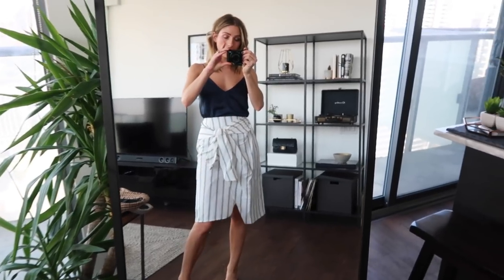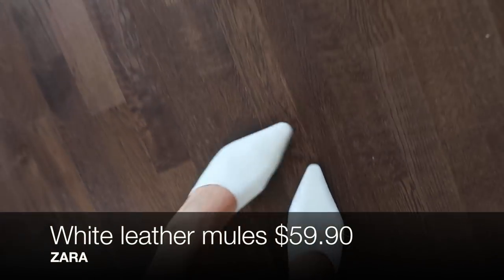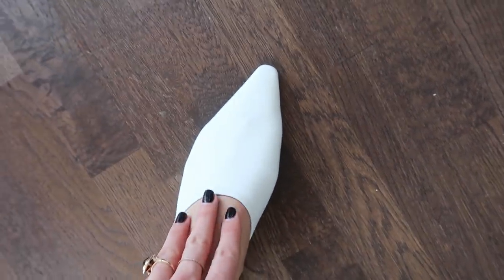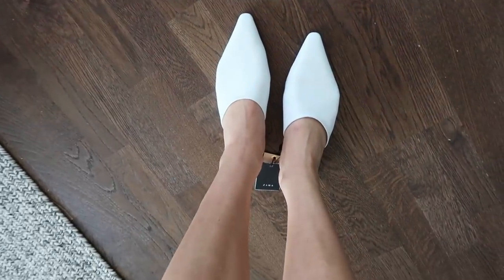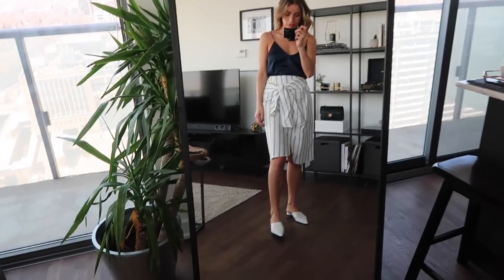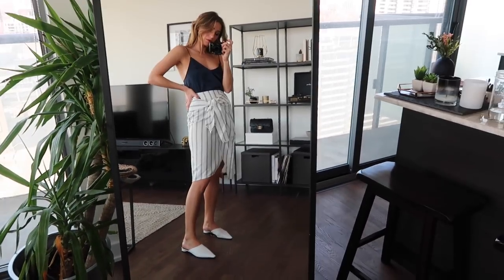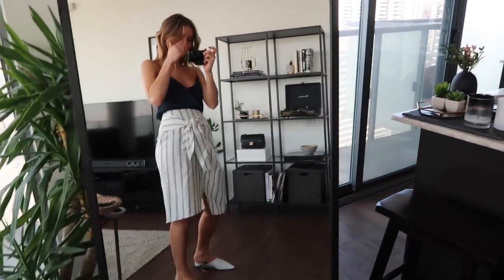I'm just gonna put it on with a pair of white mules that I got — they are real leather, white leather flat mules. The only thing is you can kind of see when I do this, they don't have any structure to them, so you can see your toes, and I think I'm a little bit thrown off by that. I would just wear them with summer dresses, maybe a pair of jeans or shorts. Sometimes I wish I could ask everyone's opinion — well, not everyone's opinion.